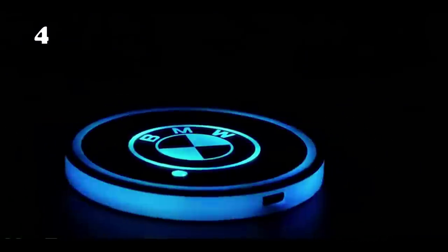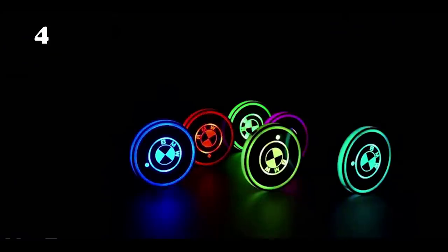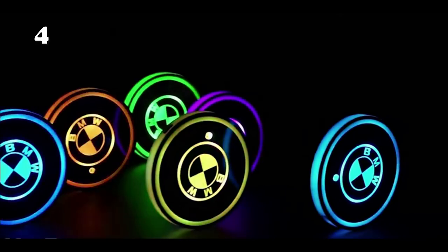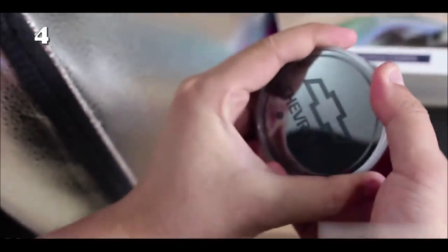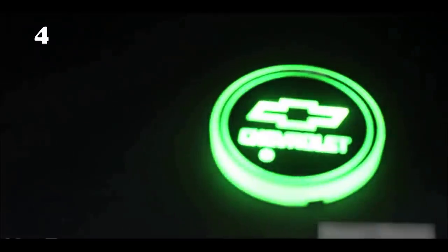Want to level up your car interior on a low budget? This LED light cup holder is here to make your day. It comes in seven different colors, which all beautifully illuminate your car. It has a smart vibration sensor that turns on the light when it detects any movement. Without vibration, the lights will automatically turn off.